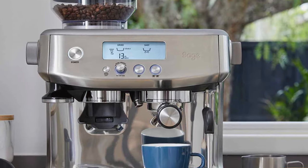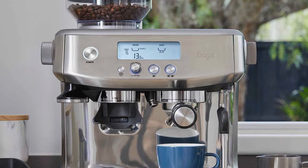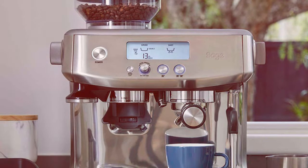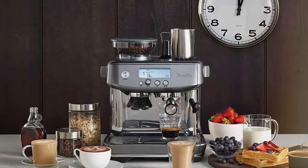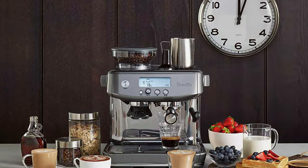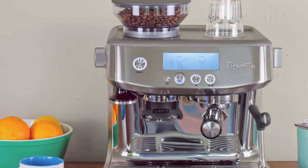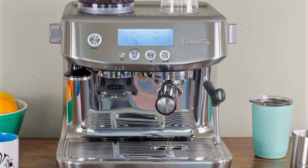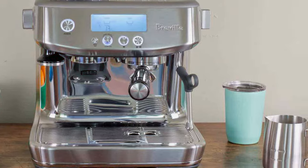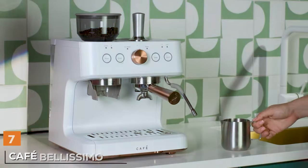The machine's integrated conical burr grinder delivers the right amount of freshly ground coffee directly into the portafilter, enhancing the flavor of the espresso. The digital temperature control ensures optimal espresso extraction, providing a rich and balanced coffee experience every time. The powerful steam wand allows for hand-texturing of micro-foam milk, perfect for creating latte art. This machine is a great choice for those who appreciate the nuances of coffee making and enjoy the process of crafting the perfect cup.